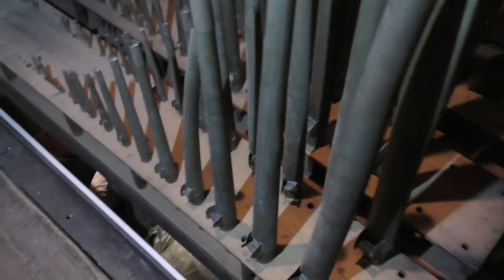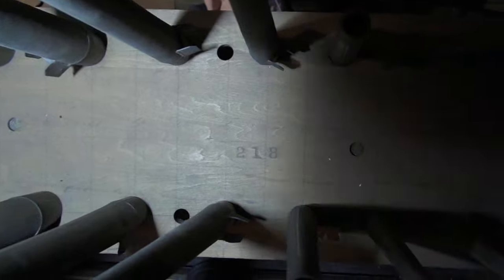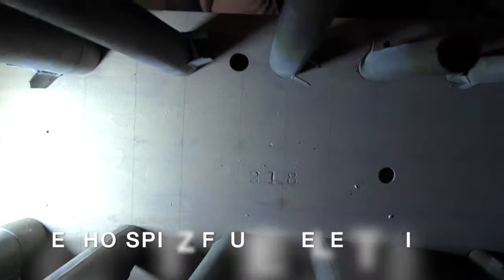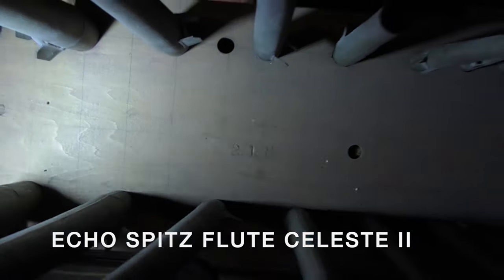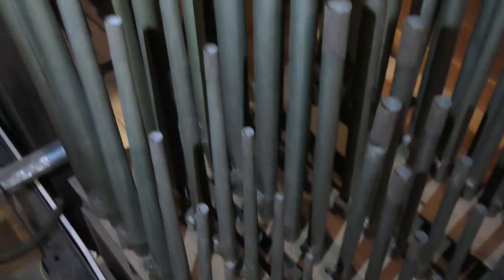And the winner is rank number... where is it? There it is — 218. See the 218 right there? Voice number 218 wins the award for the quietest rank in the entire Midmer-Losh.